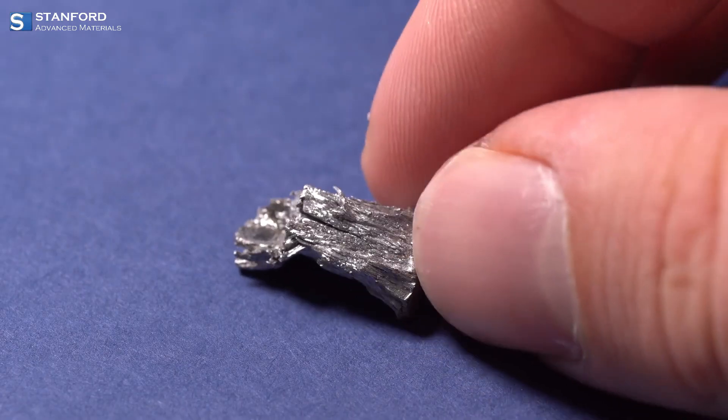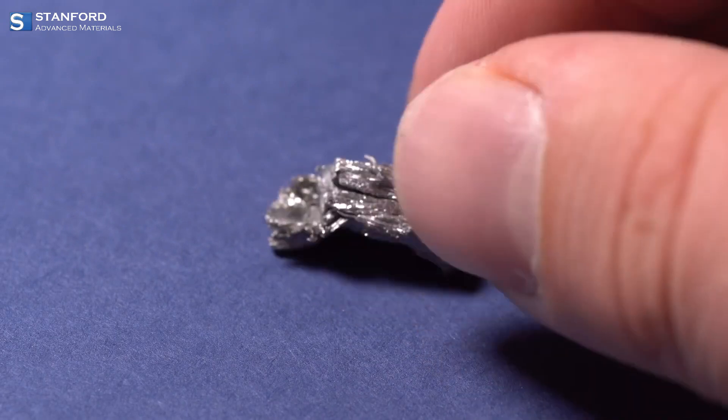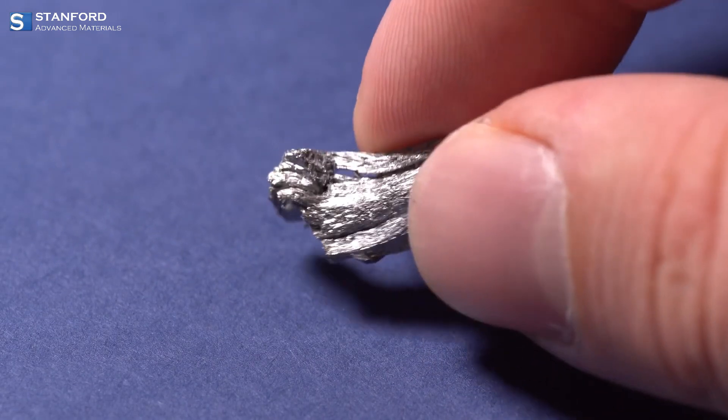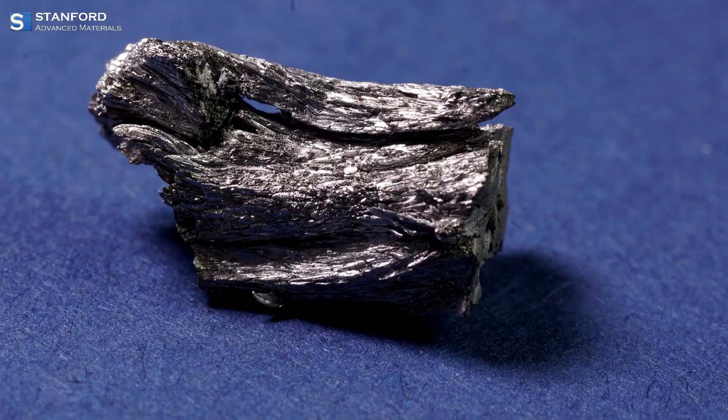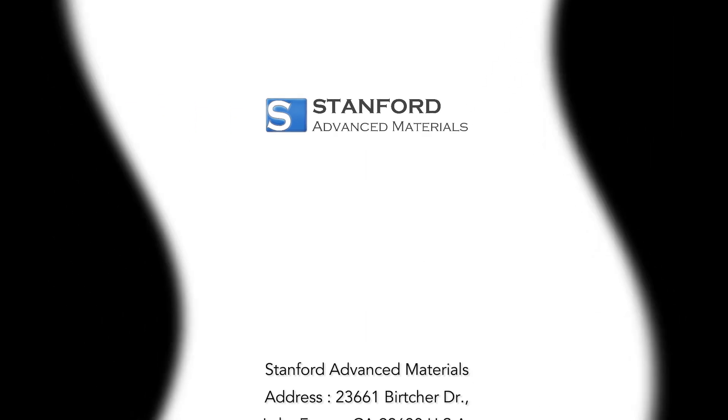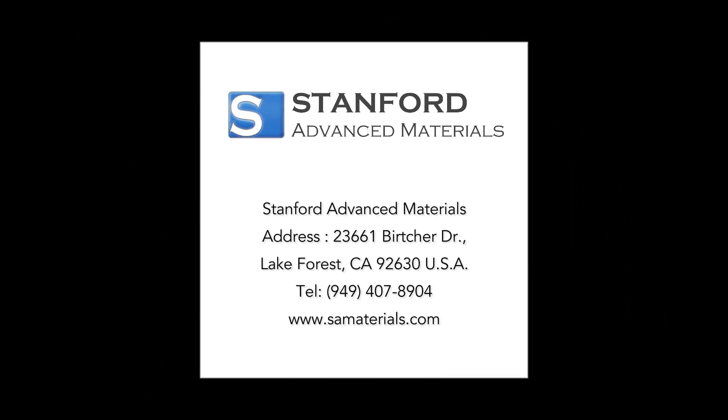Discover the potential of thulium and how it can enhance your technological and scientific endeavors. Visit us at www.samaterials.com to explore thulium solutions and learn more about our commitment to advancing material science.